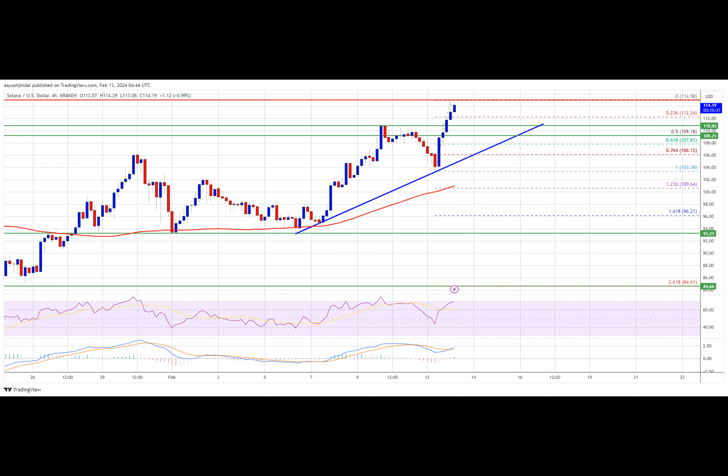If Sol fails to rally above the $115 resistance, it could start a downside correction. Initial support on the downside is near the $112.20 level. The first major support is near the $109.20 level and the trend line, below which the price could test $105. If there is a close below the $105 support, the price could decline toward the $100 support in the near term.